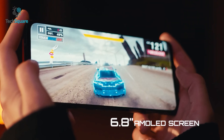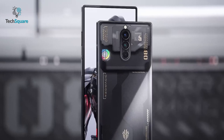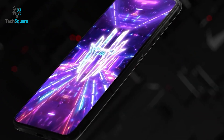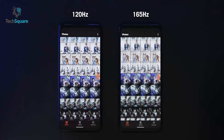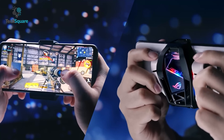The Redmagic 8 Pro has a 6.8-inch display while the ROG Phone 6 Pro has a 6.78-inch display. Both phones also have color AMOLED screens, with the Redmagic 8 Pro having a 120Hz refresh rate with 960Hz touch sampling, and the ROG Phone 6 Pro having a 165Hz refresh rate with 720Hz touch sampling, so you can experience ultra-smooth gaming on both smartphones.